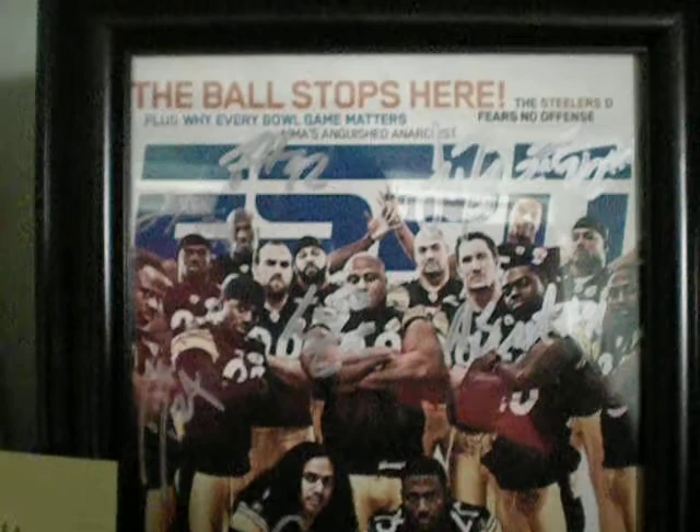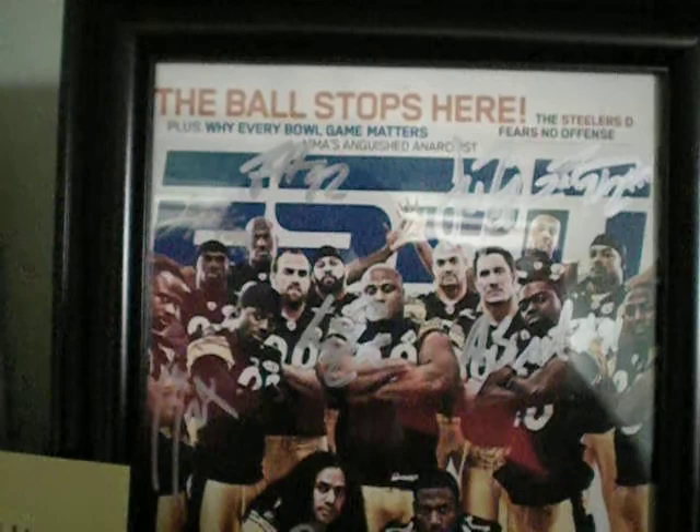I've got a Troy Polamalu, Ike Taylor, Lawrence Timmons piece — the Lawrence Timmons hologram — with pictures showing the signing and Steel Town memorabilia authentication. This one's got nine autographs on it. The names are: Troy Polamalu, Aaron Smith, Ryan Clark, Lawrence Timmons, Larry Foote, Ike Taylor, Lamar Woodley, James Harrison, and James Ferrier. These are all authenticated autographs from Steel Town memorabilia.